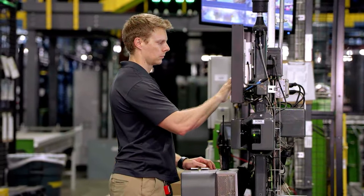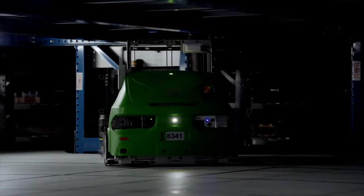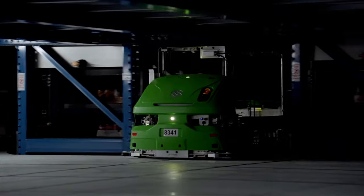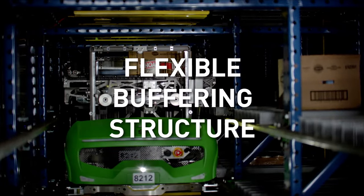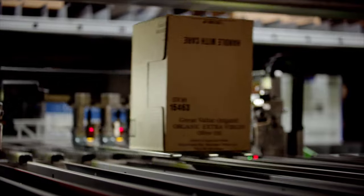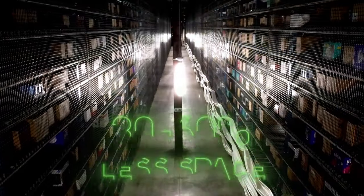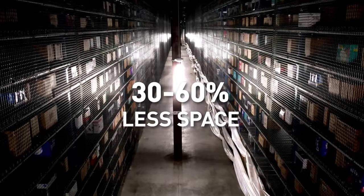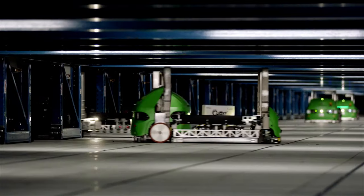Routed by a robust storage algorithm, bots collect and distribute products throughout the buffering structure. Freed from the constraints of fixed product locations, the algorithms compute optimal routes and locations for bots to put away and pick products. The system uses 30 to 60% less space, maximizing density while also reducing bot travel time.